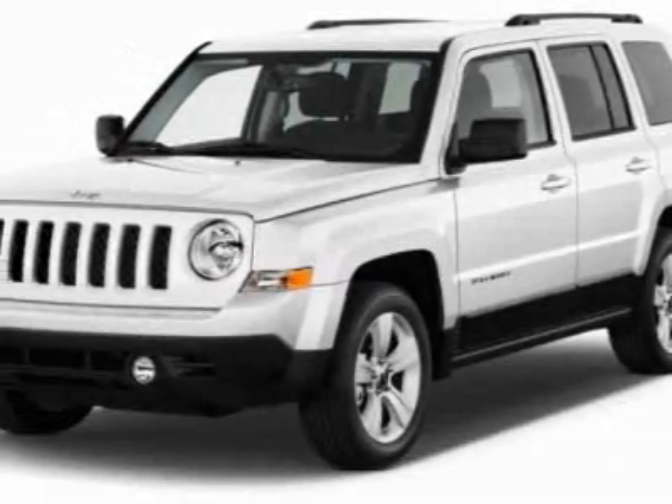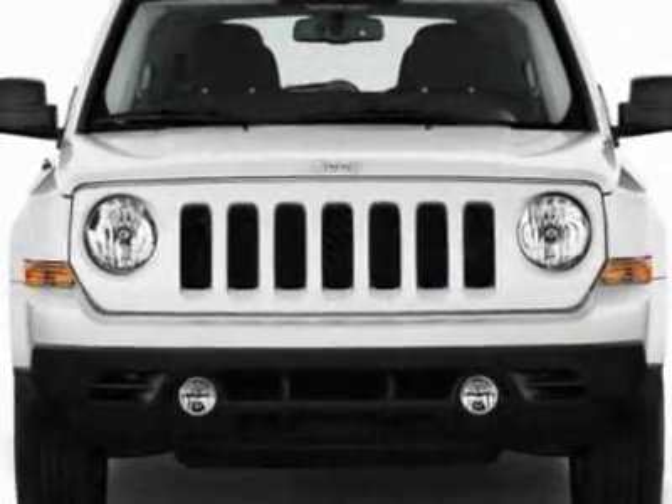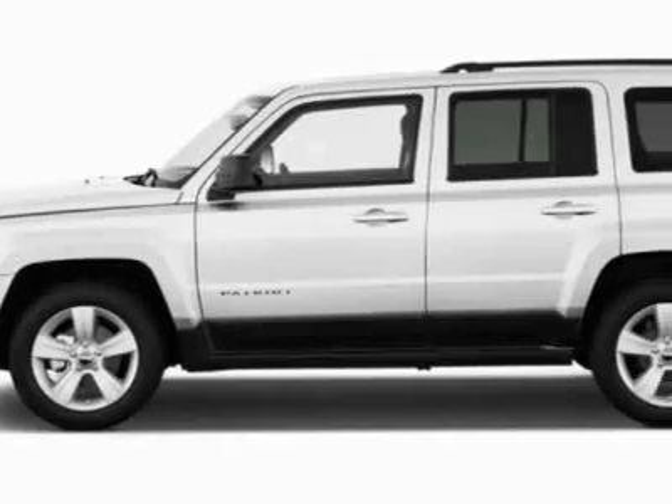Come take a look at this new 2011 Jeep Patriot. For your protection, this vehicle has a full factory warranty. This vehicle gets 23 miles per gallon in the city and 29 on the highway.